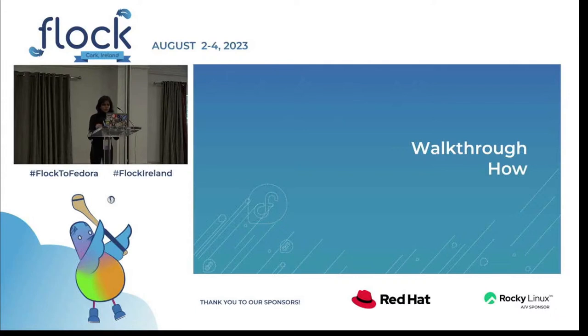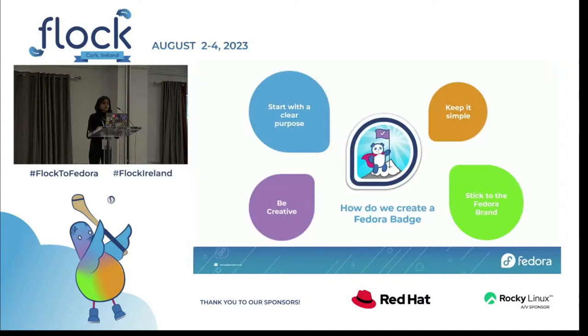Now that we are familiar with the awards, let us look at the hows and create our own badge. To start off, we should begin with a clear purpose — asking yourself: what do you want your badge to communicate? Are you trying to identify people, promote a message, or simply make a statement? Once you know your purpose, you can start to develop a design that aligns with your goal. And just like Leonardo da Vinci said, simplicity is the ultimate sophistication — so keep it simple. Badges should be easy to read and understand; use clear fonts and colors and avoid too much clutter.